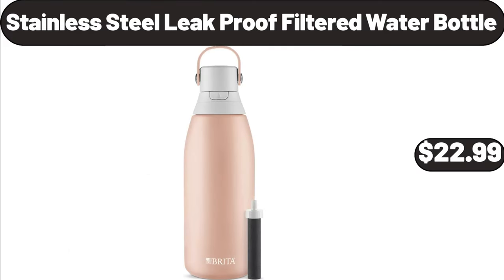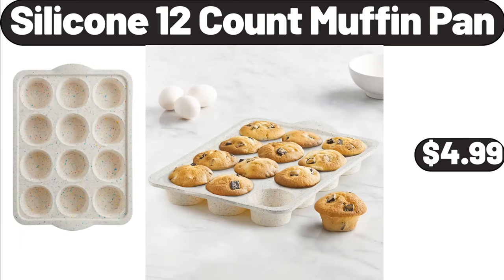Stainless Steel Leak Proof Filtered Water Bottle, $22.99. Silicone 12-Count Muffin Pan, $4.99.